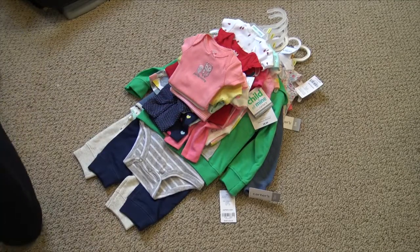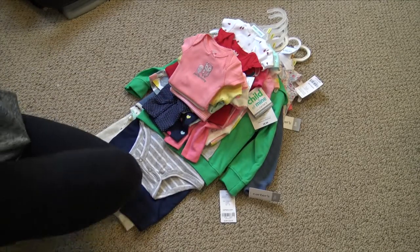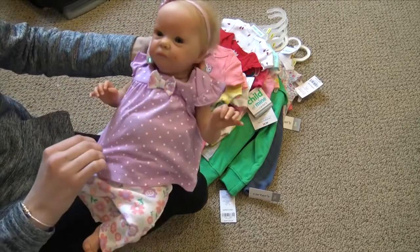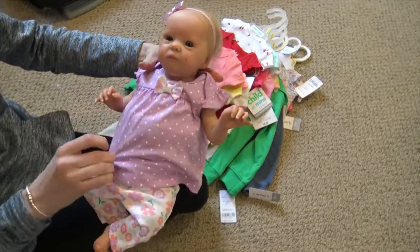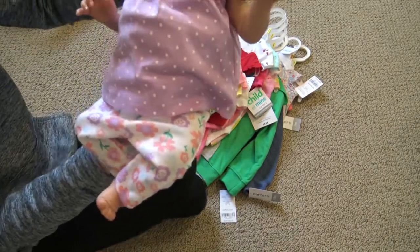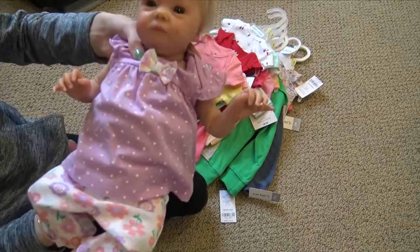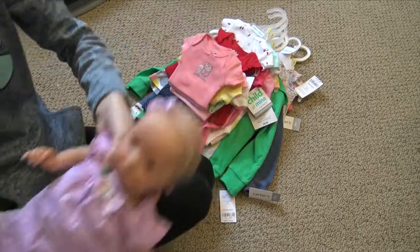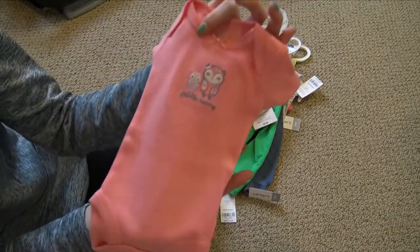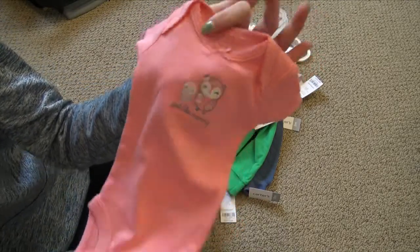Both of my preemie girls are actually wearing things from this haul. The first outfit Cecilia is wearing has a purple tank top with white polka dots, and the little bow is the same material as the pants, which is white with flowers all over — really pretty. It also came with a coral onesie that has two owls on it and says 'Just Like Mommy.'